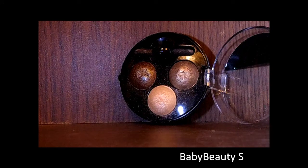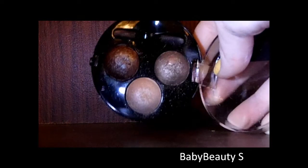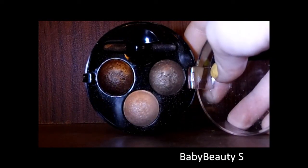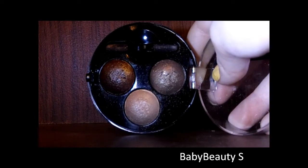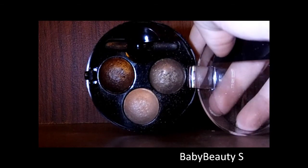Keeping on the theme of eyeshadows, this is the MUA trio in Innocence. This is basically just a brown smokey eye with a highlight, a goldy colour and a brown. These are all shimmery and again they do come with a little brush but you don't have to use it.